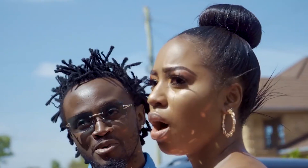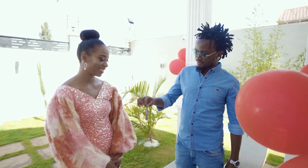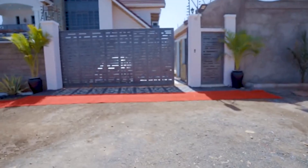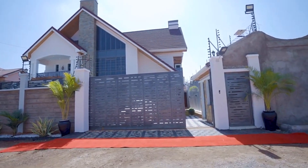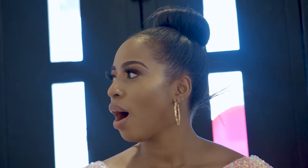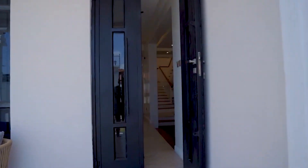Hello guys, welcome back to my channel. This is Vlogs by Miriam. If you're new to this channel, be sure to subscribe using the subscribe button down below, and don't forget to give this video a thumbs up. Wow, this is incredible — amazing, beautiful! If you have a word to describe the house of the Bahatis, just comment down below.